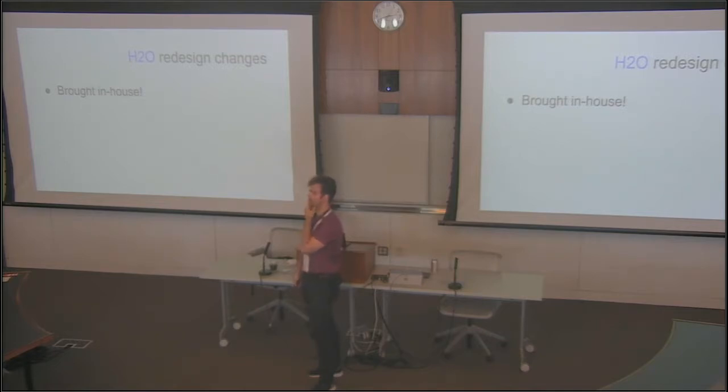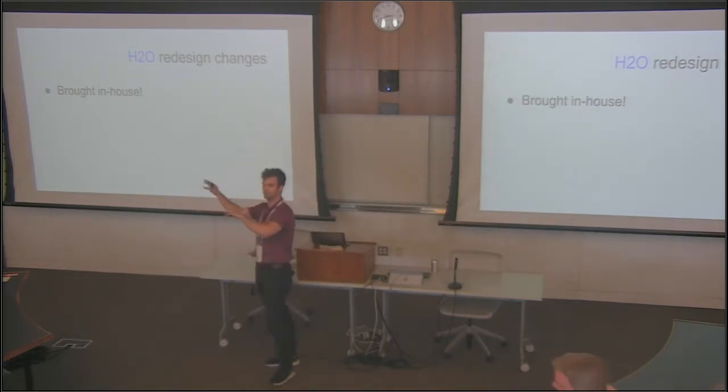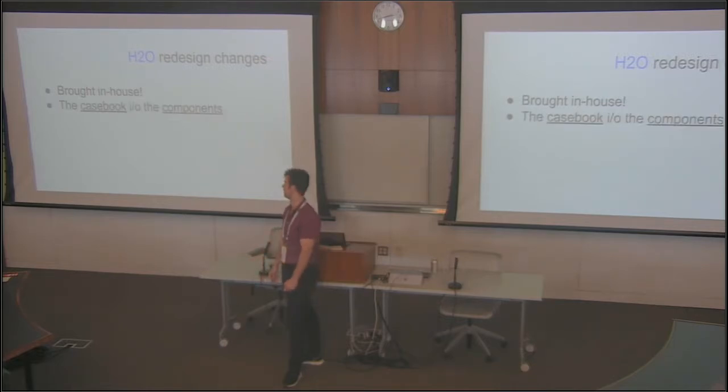Let's touch on a couple things about the redesign. One big thing — it's sort of invisible but super helpful: old H2O was developed at the Berkman Center at Harvard Law with outside developers. With the redesign, we brought both things in-house. Library Innovation Lab and the Law School Library is now where H2O lives, and the developers are in-house. That saves time and hassle trying to reach out to people in different time zones.